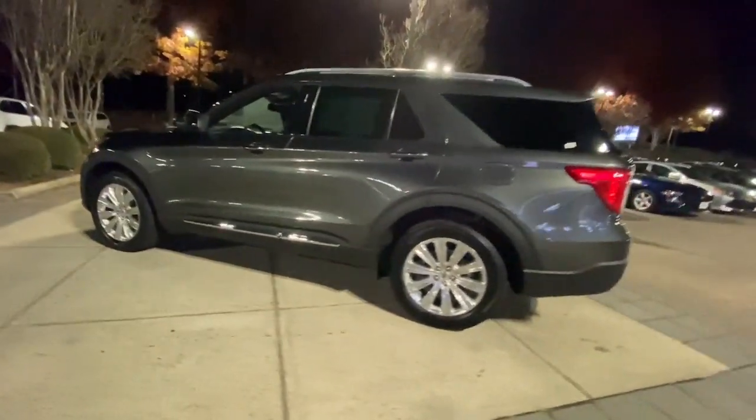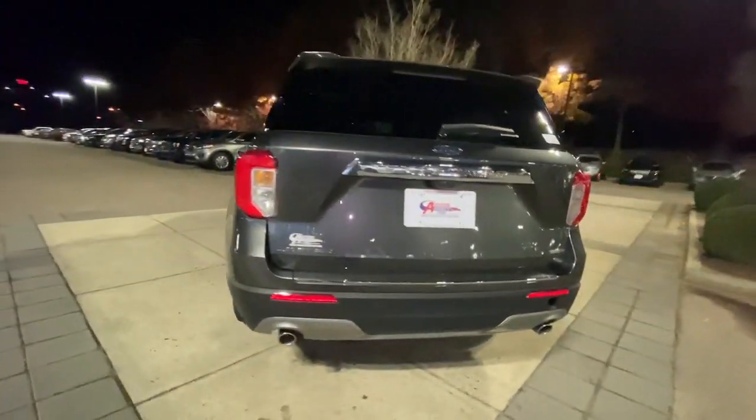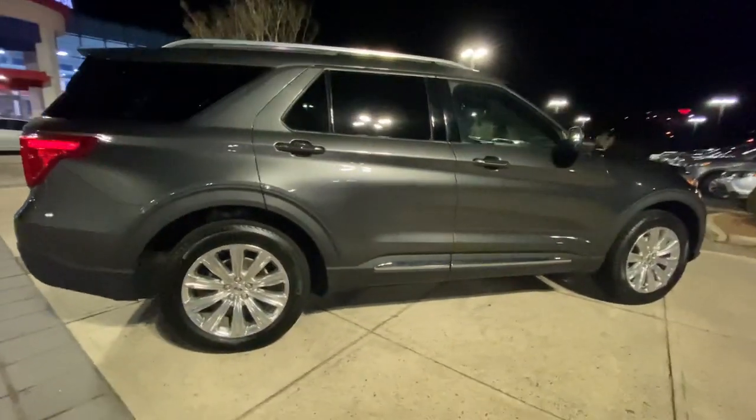The following are some of this vehicle's highlighted options: navigation system, hands-free liftgate, keyless entry, four-cylinder engine, power liftgate, and lane-keeping assist.